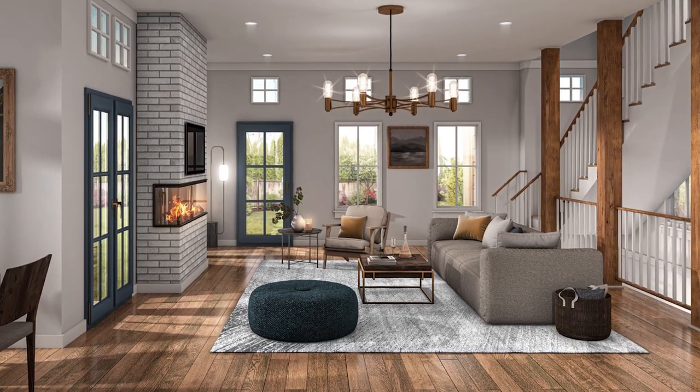I still believe that you can't find what we do the way we do it anywhere in Atlanta at a better price. It's amazing, guys — you're going to love what they have to offer. I've seen the floor plans, I've seen the elevations, and it's just beautiful, beautiful stuff.